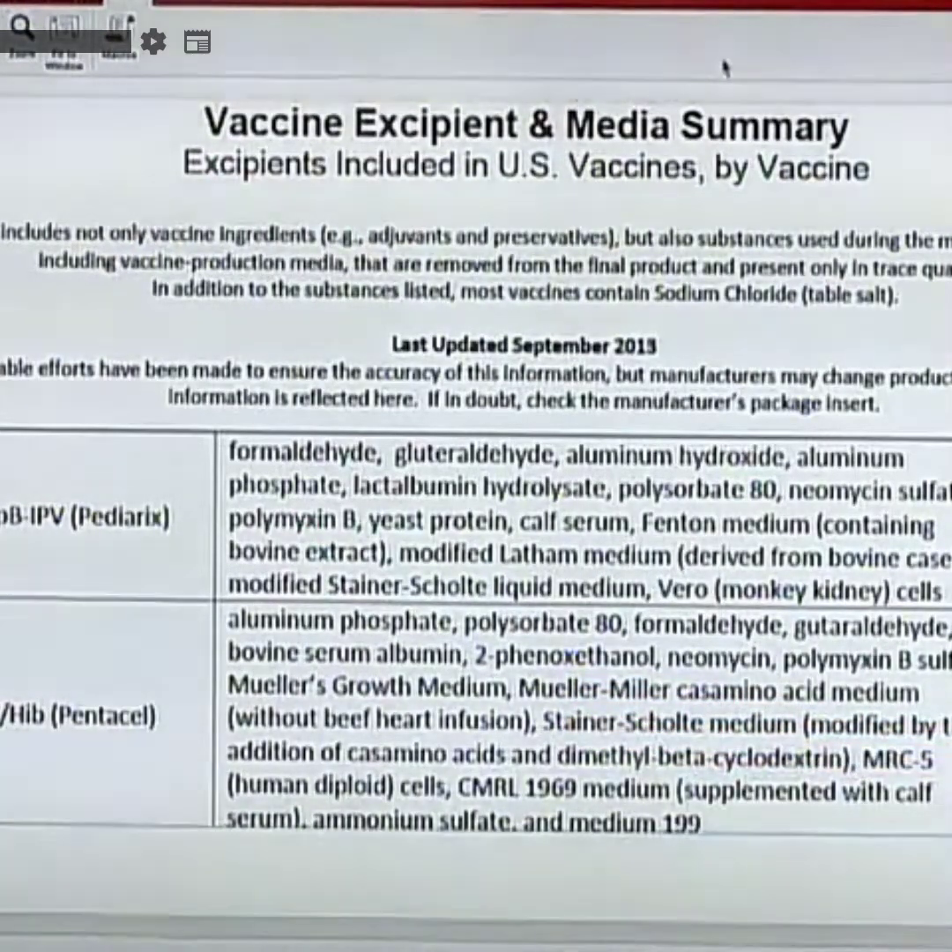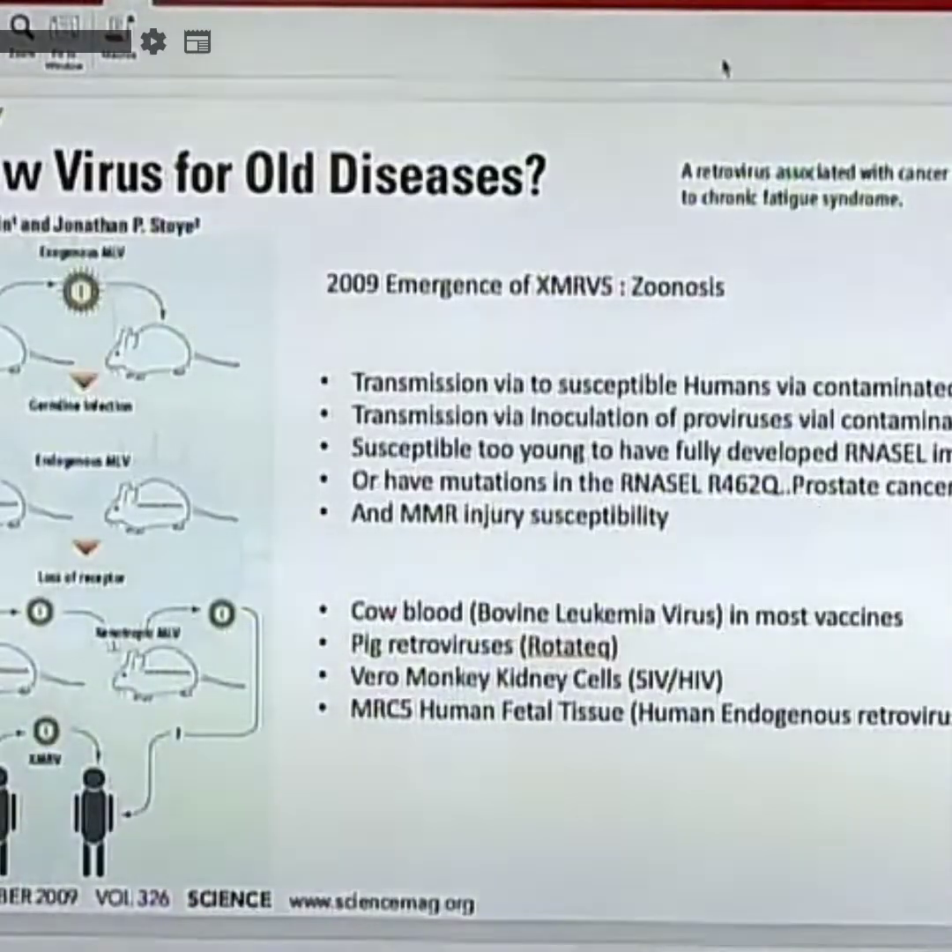The benefit has to extend beyond a couple of months; otherwise you're vaccinating them continuously. There's no lasting protection, just continuous re-vaccination.